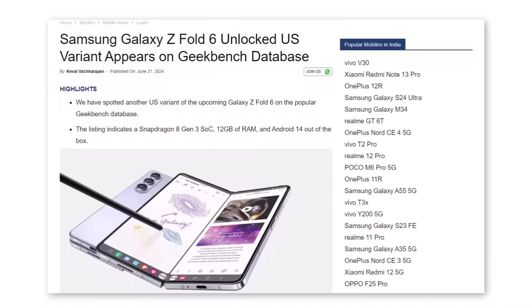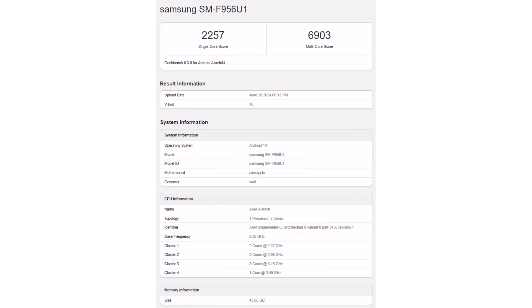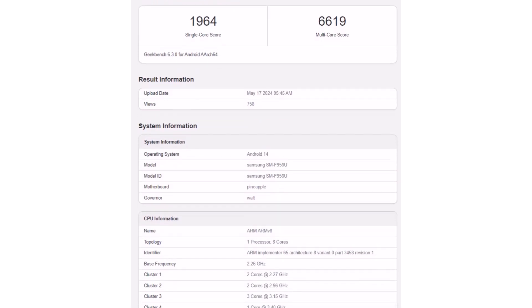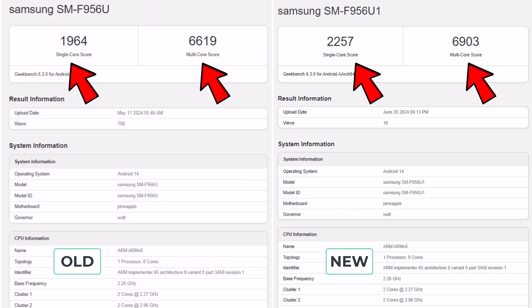First, MySmartPrice found a Geekbench listing for an unlocked US version of the Z Fold 6. It mentions a Snapdragon 8 Gen 3 chip, Android 14, and 12 gigs of RAM. These specs were expected and match an earlier benchmark for the Galaxy Z Fold 6, but the scores in this new listing are higher.